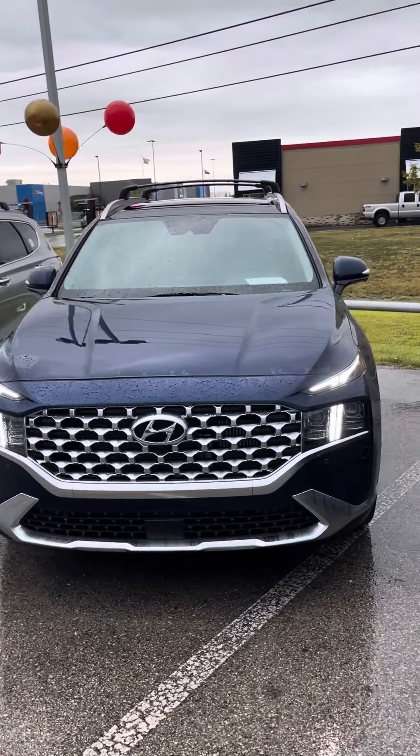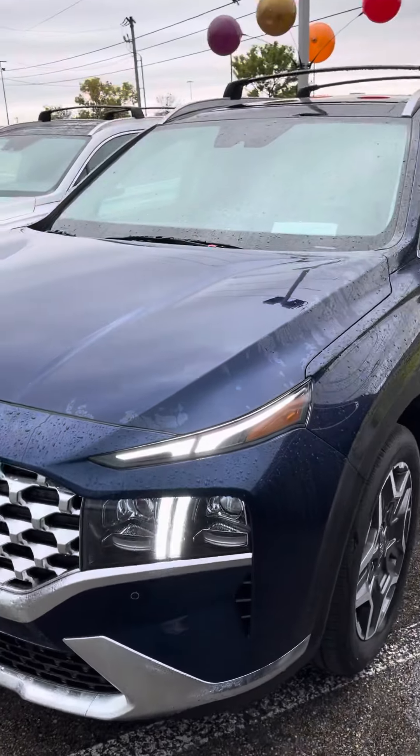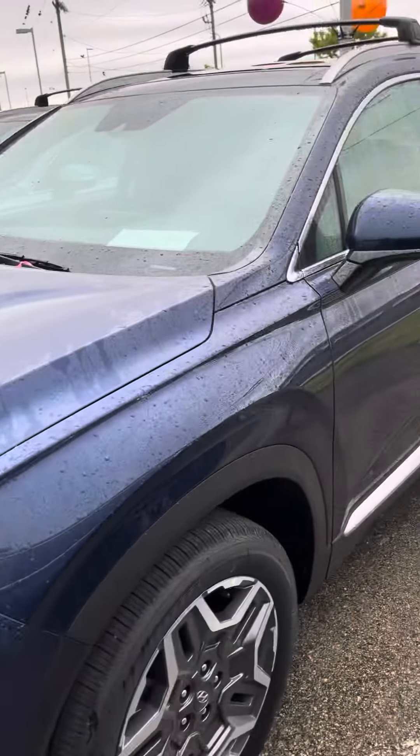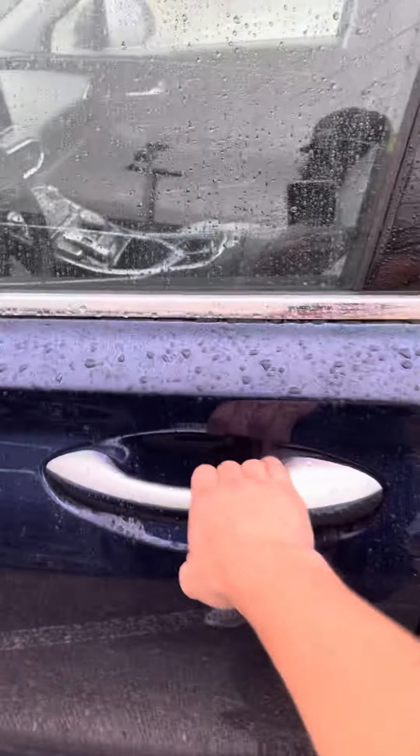Good afternoon, this is Blake from Freeville Hyundai. Here is the 2021 Santa Fe Limited. As you can see, it does have nice LED lighting on it. You do have color-matched mirrors as well with keyless entry.